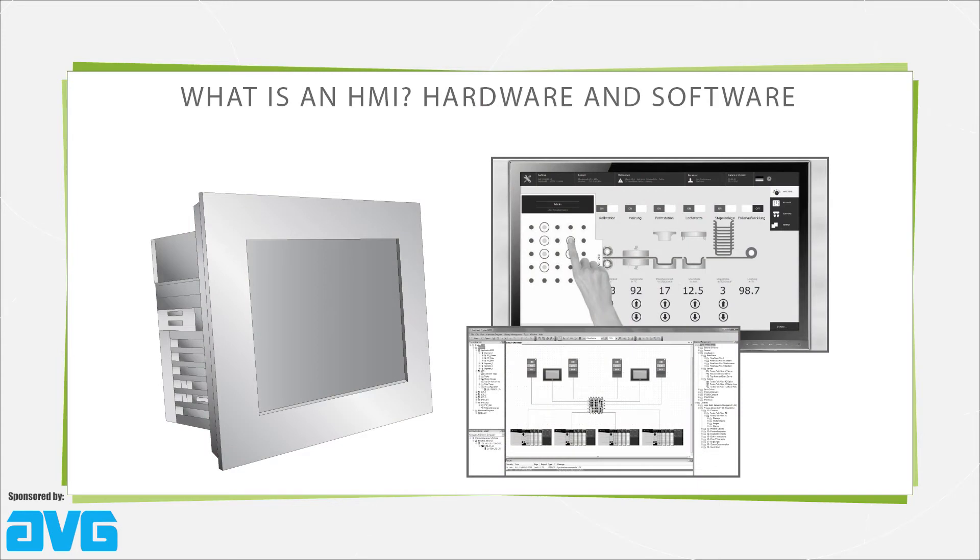HMI hardware takes the form of compact controllers with embedded functions, usually in the form of ruggedized touchscreens — for example, LCDs with tempered glass and cast aluminum frames or even sealed enclosures for outdoor applications, or indoor plant applications with a lot of oil, dirt, and machining byproducts.